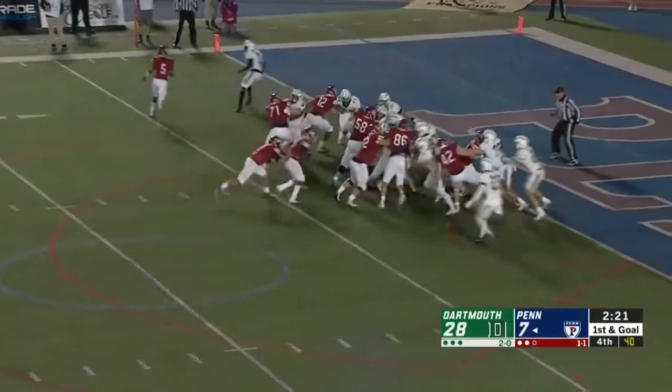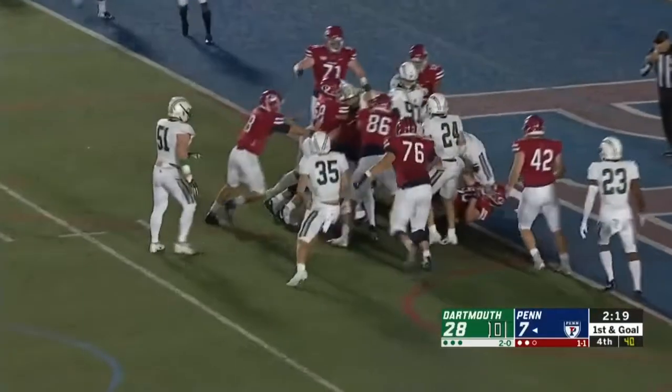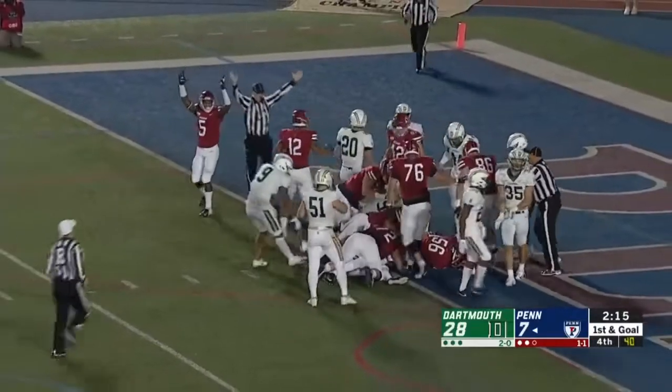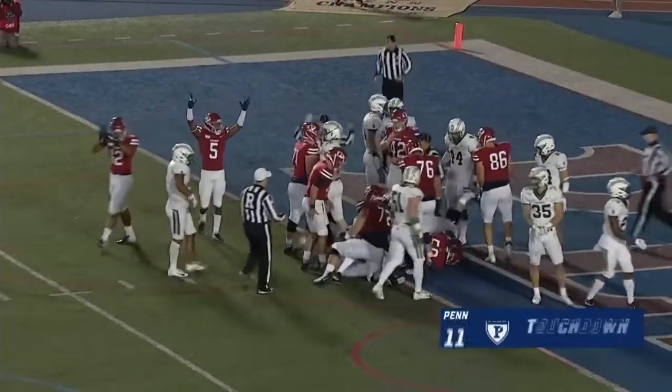Eric Marks in motion. KK Brooks up the middle, still pushing the pile — he's in the end zone! Touchdown KK Brooks.